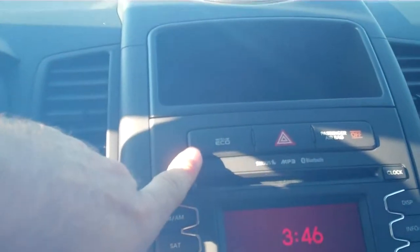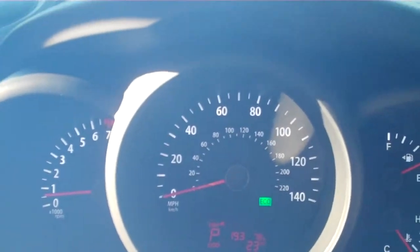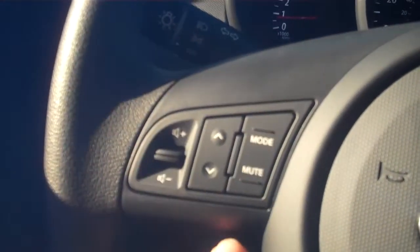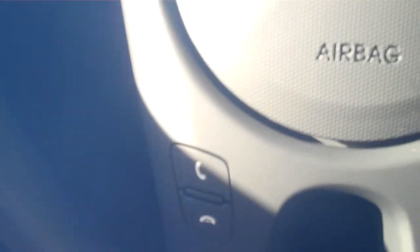Now stepping into the cabin of the vehicle, this is your active eco button, which is going to drastically increase your fuel economy. You press that button on the dash, the green light lights up and says eco — that's where you're really going to be saving money at the fuel pump. Here are your cruise control settings, your radio and volume control settings, along with the wireless hands-free driving technology so you can pair your phone to the vehicle.